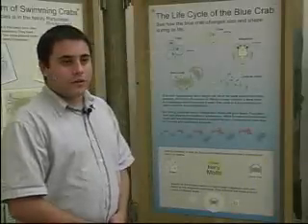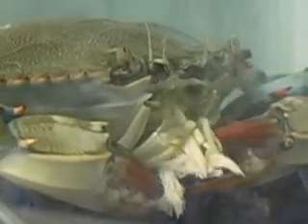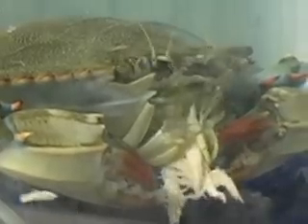They are a dominant predator in the system. Little crabs are food for many other species. They eat little invertebrates — amphipods, isopods, little worms, polychaetes and things. When they get a little bit bigger, they like several species of small clams in the bay — non-commercial species, but little macoma clams.